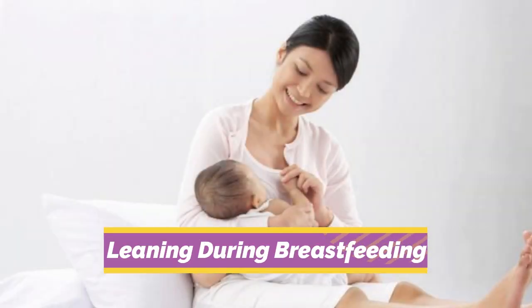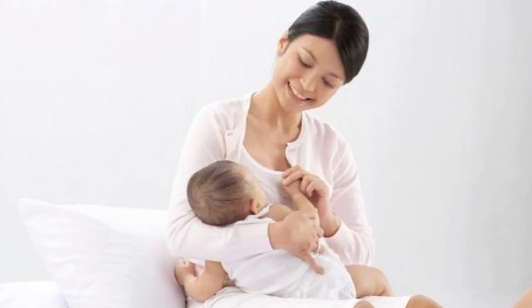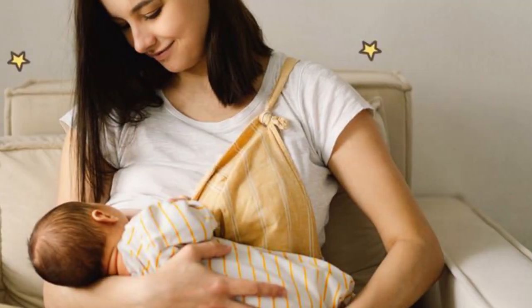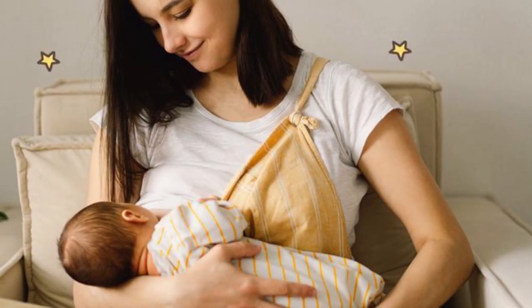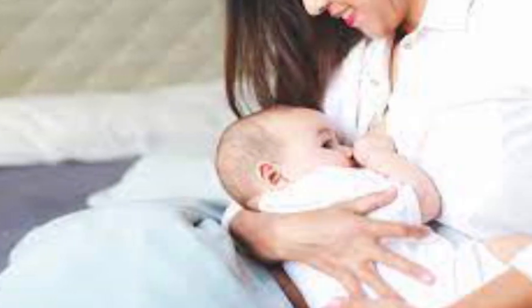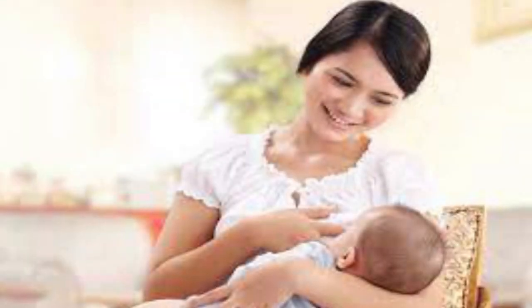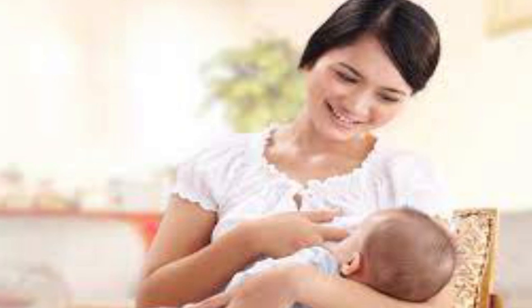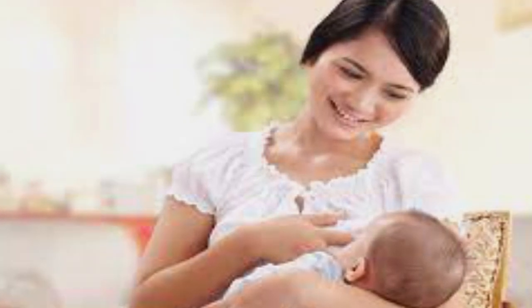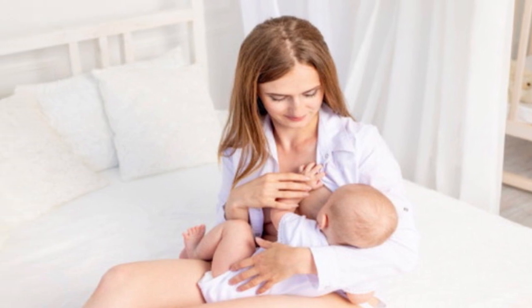2. Leaning during breastfeeding. Moms may naturally decide to recline on the back of a chair or bed when nursing. However, did you realize that nursing while lying down actually results in sagging breasts? Your child has a hard time getting to your breasts since you are reclined. As a result, the skin will become too stretched, especially when the infant pulls on the breast of the mother when breastfeeding. This position not only harms you, but it also makes your baby feel uncomfortable during breastfeeding.